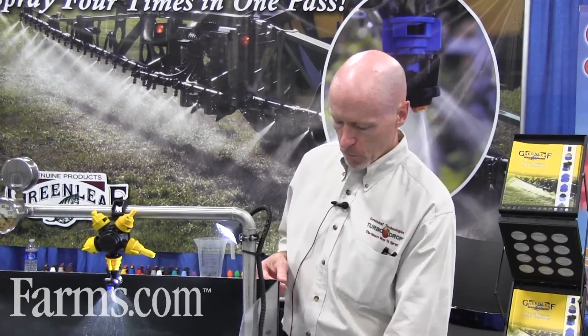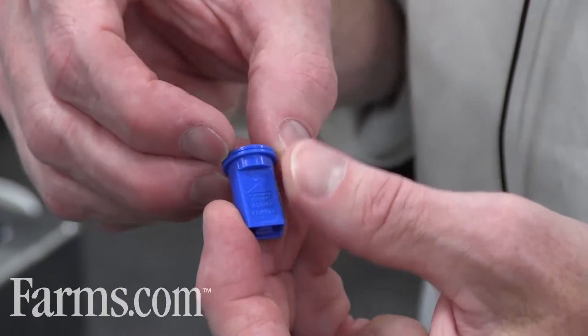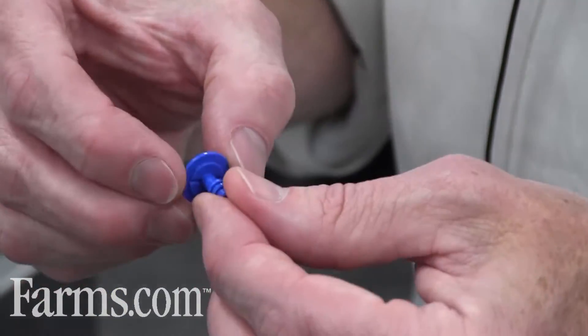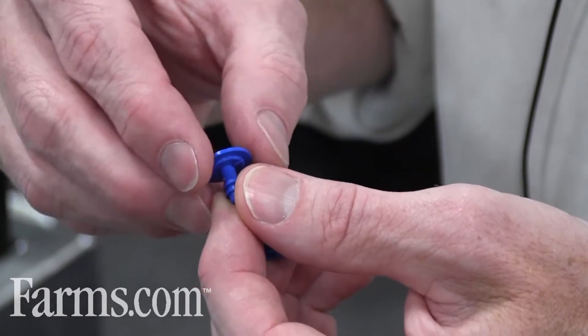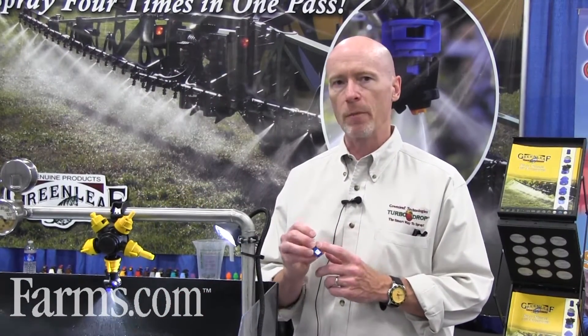From this nozzle, we go to the low pressure air mix nozzle, which is a very popular nozzle in Western Canada. It's been around since 2001 and has been copied all around the world — it's probably the most popular air injection nozzle in the world because of its low pressure operating range. You can drop the air mix in where you're using a standard flat fan nozzle, like an XR or a turbo fan nozzle.